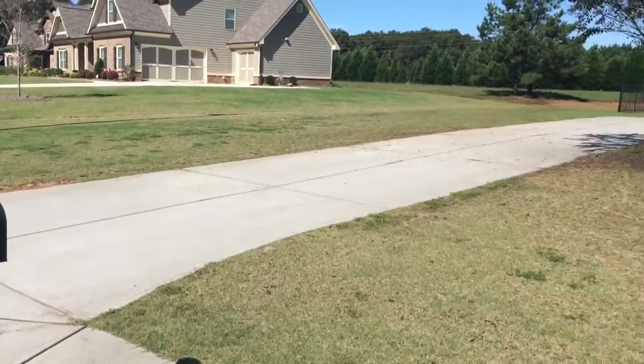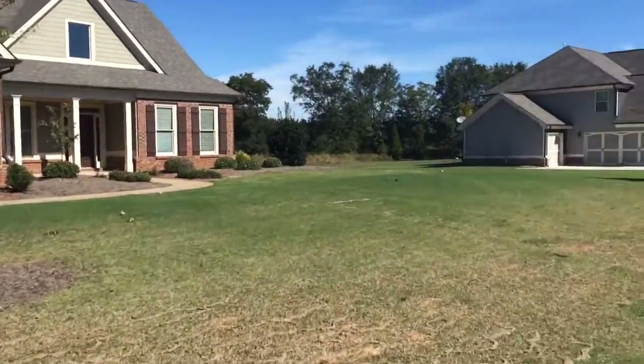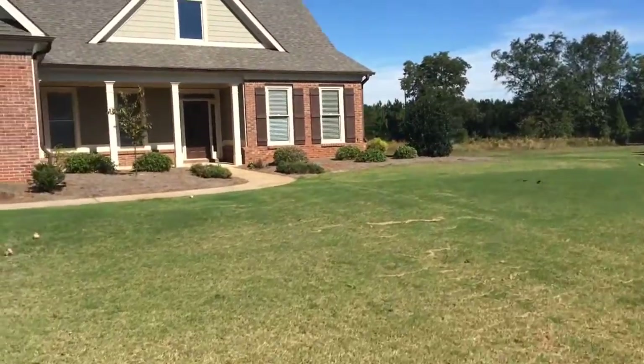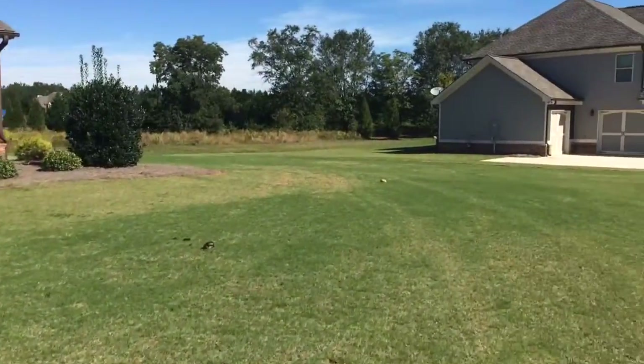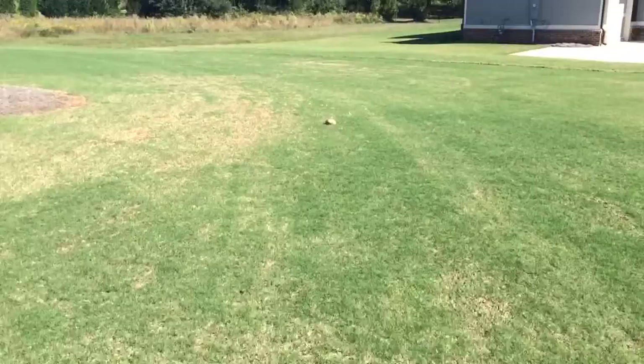Today we're here at 1367 Regency Walk, conducting a move-out inspection. The home has been left in great shape. We've had quite a lot of rain recently, and you can see the mushrooms coming up.